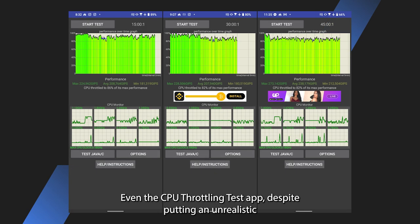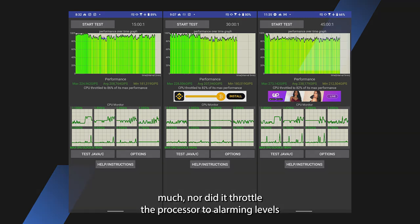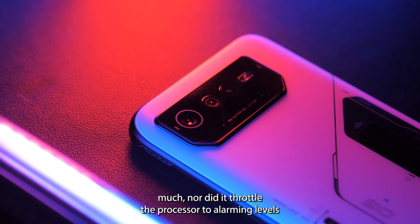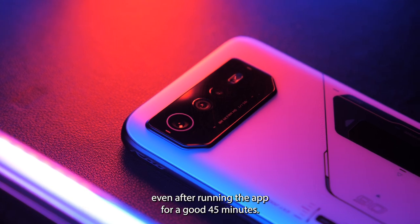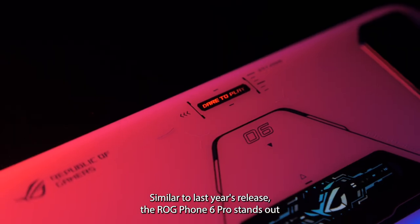Even the CPU Throttling Test app, despite putting an unrealistic CPU load on our unit, didn't raise its temperature too much. Nor did it throttle the processor to alarming levels even after running the app for a good 45 minutes, similar to last year's release.